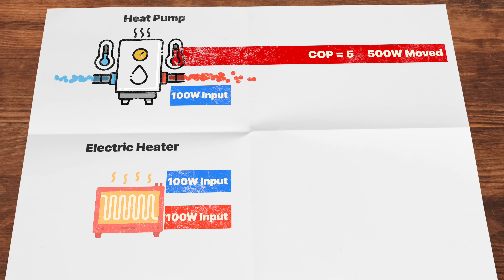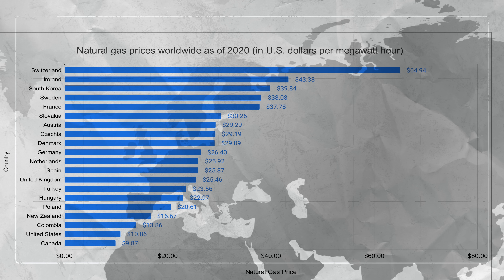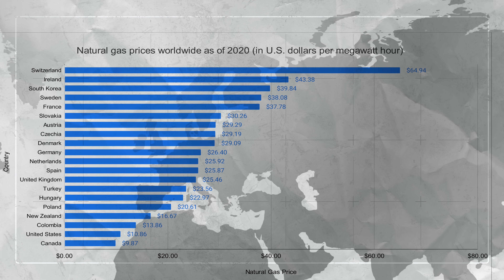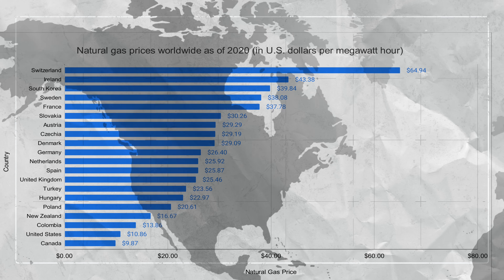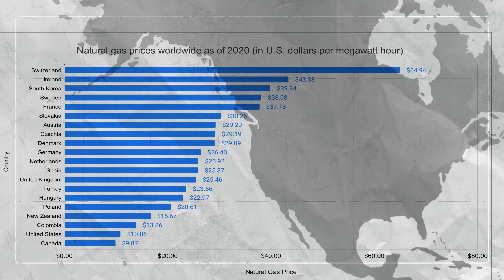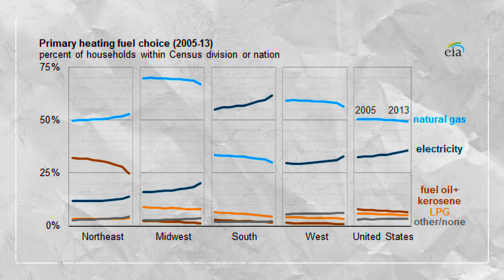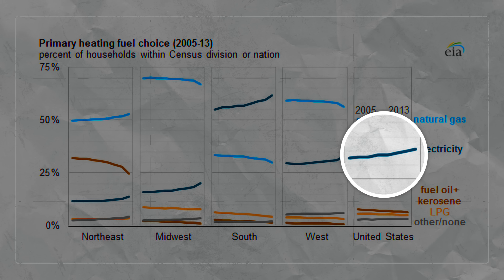Why should any of this matter to you? The short answer is energy costs, which have been a bit crazy lately — a global pandemic and now a war. Natural gas, while really expensive in Asia and Europe, is relatively cheap here in the U.S. Being the world's largest natural gas producer, most American homes rely on it for heating. There's a chart showing just how dominant natural gas has been by region. You'll see that the use of electricity for heating is on the rise, and generally natural gas is declining.